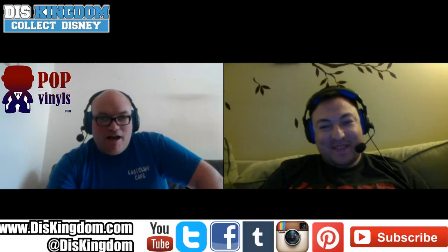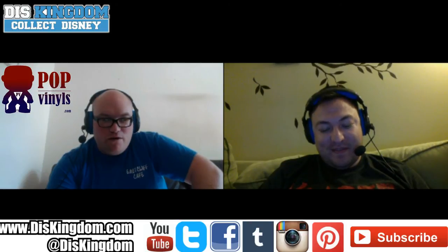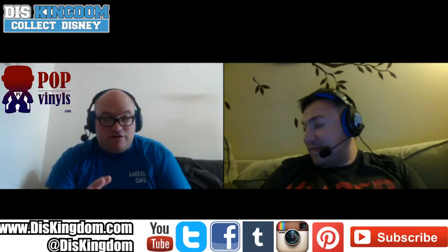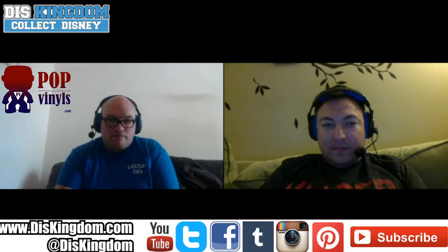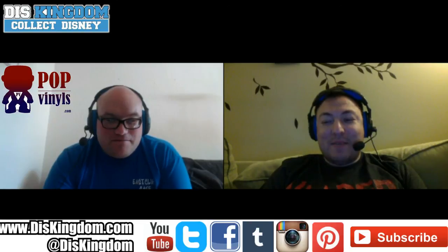Even Conan O'Brien has four pop vinyls out now. We've got horror ones coming, new Bioshock Infinite, new Doctor Who — it's been so busy with the amount of stuff coming out including reaction figures. I'm really glad I tried to restrict myself to just the Disney-branded ones, otherwise I'd need another apartment.